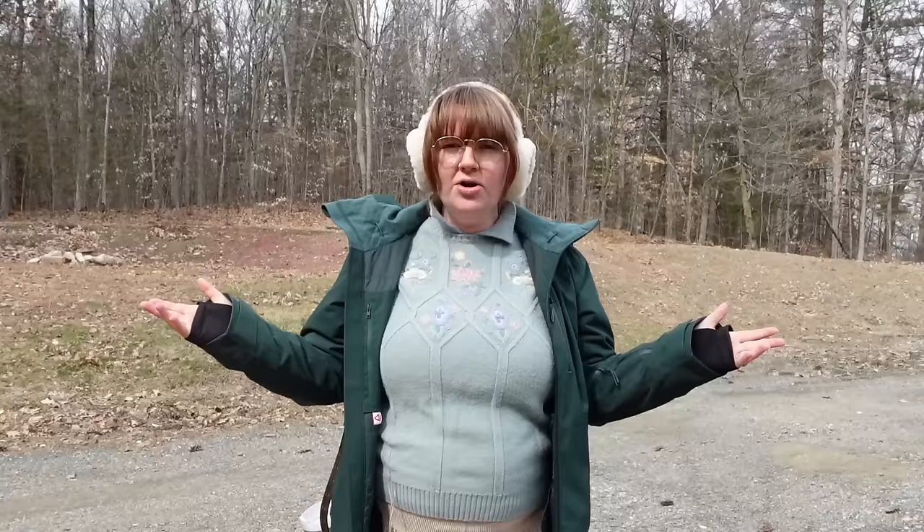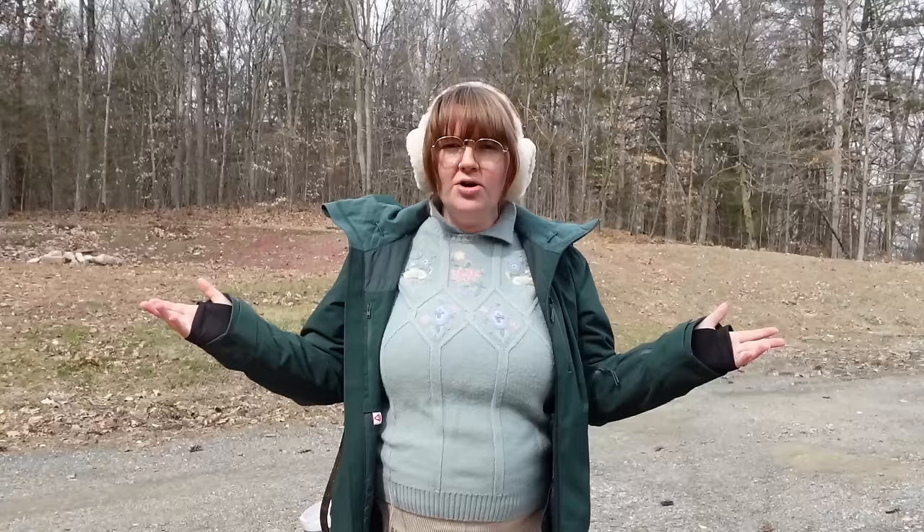Greetings, loved ones, and welcome back to my channel. Today, I am going to be doing a land tour with you of our acreage here in Vermont, and I'm also going to be sharing 27 lessons I learned at 27 because this video is going up on my 27th birthday, baby. I'm 30 weeks pregnant, so if I get out of breath during this because I'm talking a lot, that's normal.